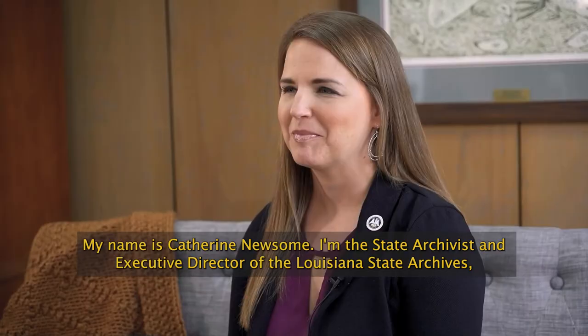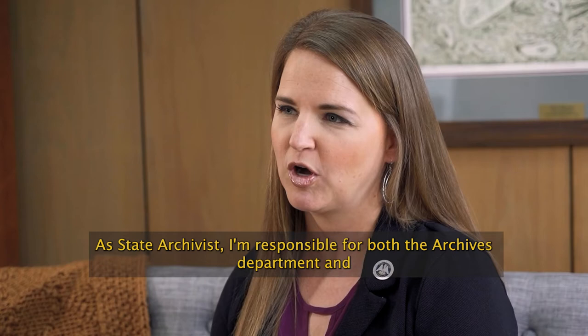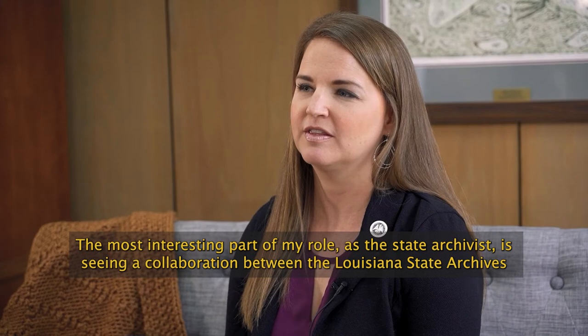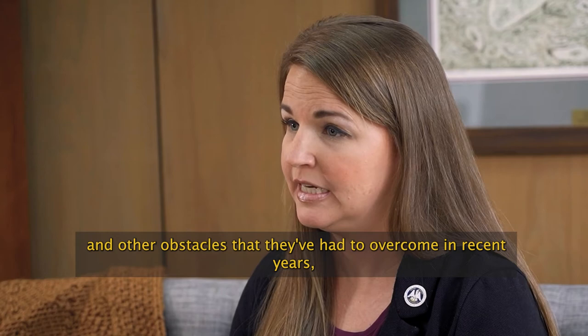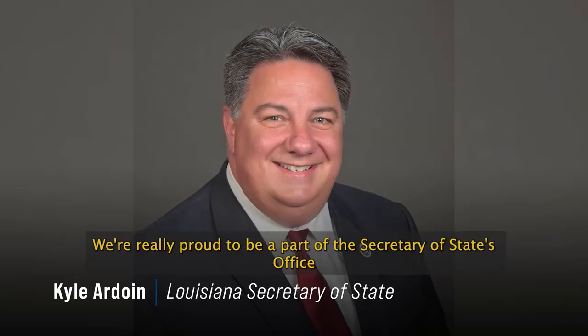My name is Kathryn Newsome. I'm the state archivist and executive director of the Louisiana State Archives, which is a division of the Louisiana Secretary of State's office. As state archivist, I'm responsible for both the archives department and the statewide records management system for Louisiana. The most interesting part of my role is seeing the collaboration between the Louisiana State Archives and the Secretary of State's office. Secretary Ardoin is a huge supporter of the archives, which has been really good for moving our programs forward.